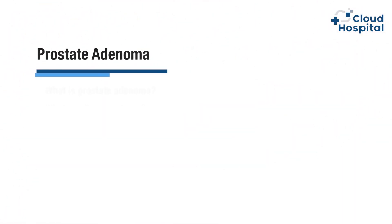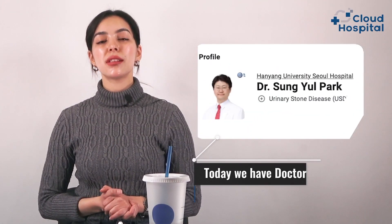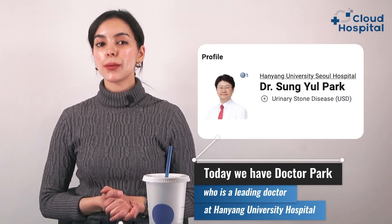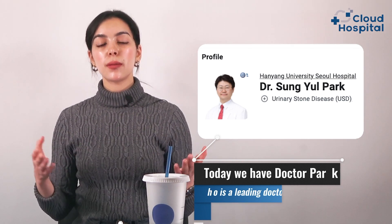So what is prostate adenoma? What are its symptoms? How can it be diagnosed? And also, what are the available treatments for it? Our role today is to answer most of your questions regarding prostate adenoma. Today we have Dr. Park, who is a leading doctor at Hanyang University Hospital. He is going to discuss with us everything about prostate adenoma from an experienced medical point of view.